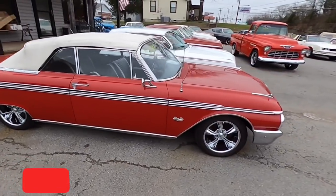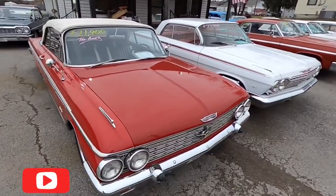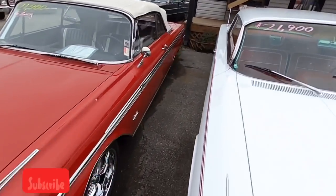Cut across before we start heading towards the back — got an old Galaxy Sunliner 500 with a three-carb setup, $21,900. Think that was a '62 model.